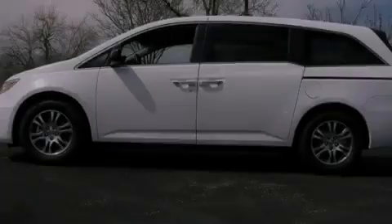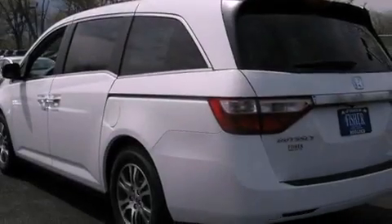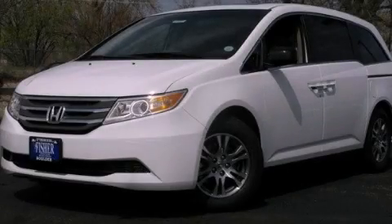With an EPA estimated rating of 27 miles per gallon on the highway, more money will stay in your pocket rather than pour into the fuel tank. Call now to find out how you can own this breathtaking vehicle.